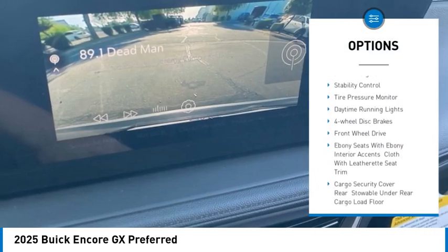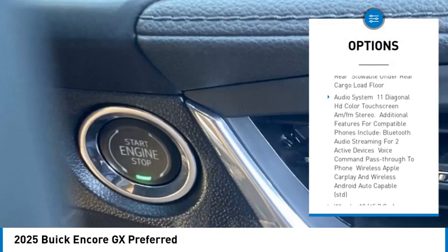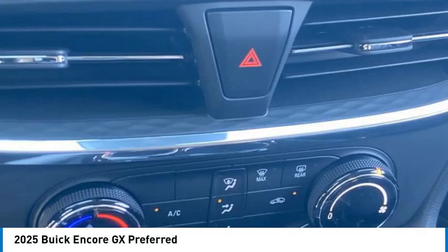Blind Spot Monitor, Heated Mirrors, Aluminum Wheels, Remote Engine Start, Stability Control, Tire Pressure Monitor, Daytime Running Lights, 4-Wheel Disc Brakes, Front Wheel Drive.